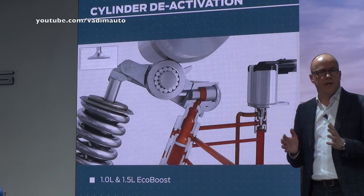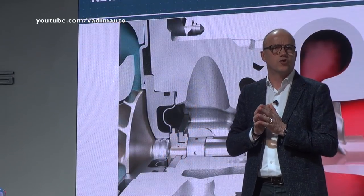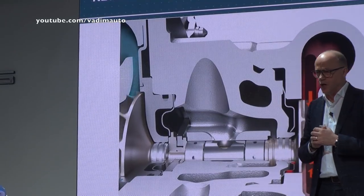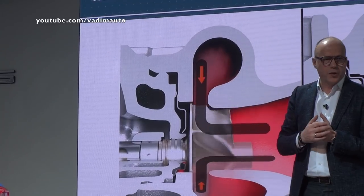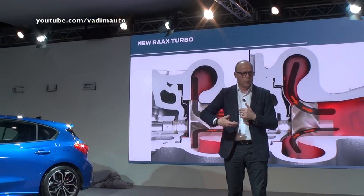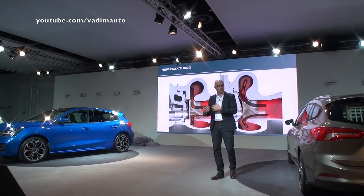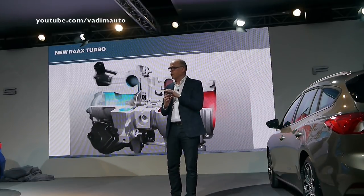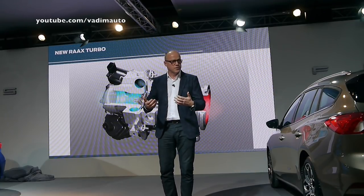Both EcoBoost three-cylinder engines also feature a new radial axle turbocharger. The big advantage of that turbocharger is an improved geometry inside which allows more effective flow to the turbine. That, in turn, allows you to make the turbine wheel smaller and reduce the inertia of the turbine wheel.